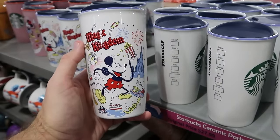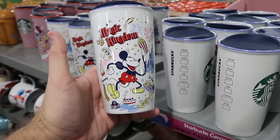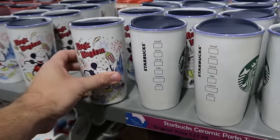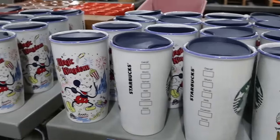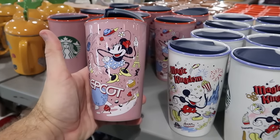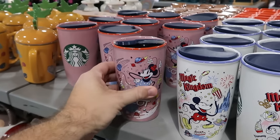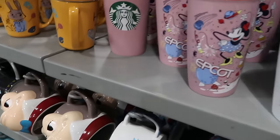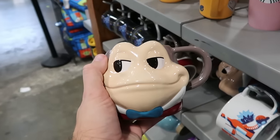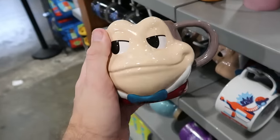Let's check out the assorted drinkware at the Character Warehouse. There are Starbucks Disney Tumblers — the Magic Kingdom version with Mickey with spaghetti arms, Dole Whip, and Cinderella Castle — originally $28, now $12.99. They only have Magic Kingdom and Epcot with Minnie Mouse, showing the France Pavilion and all of World Showcase — also $12.99. And they have the very large Mr. Toad coffee mug — heavy ceramic, really nice size — $10.